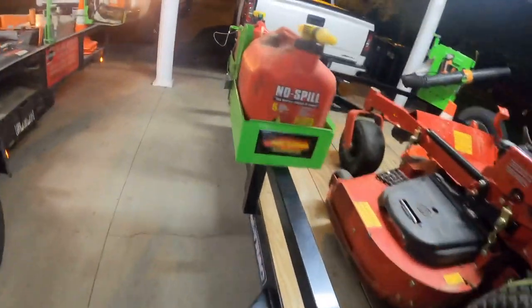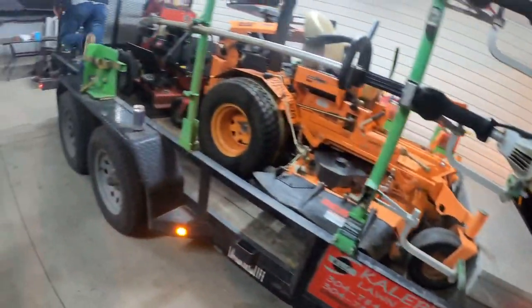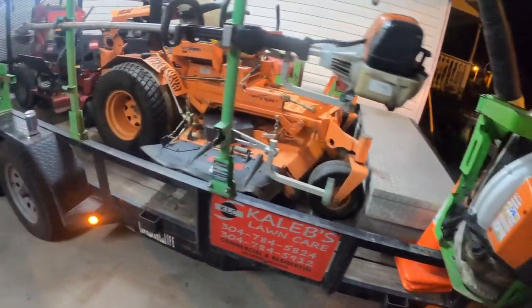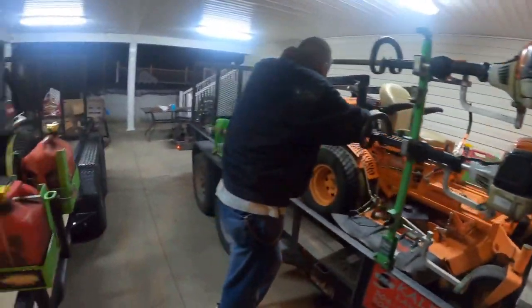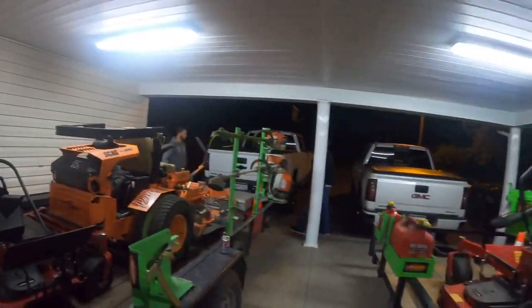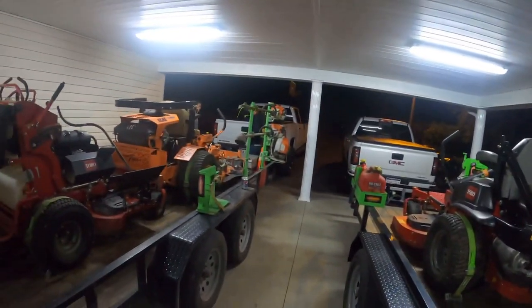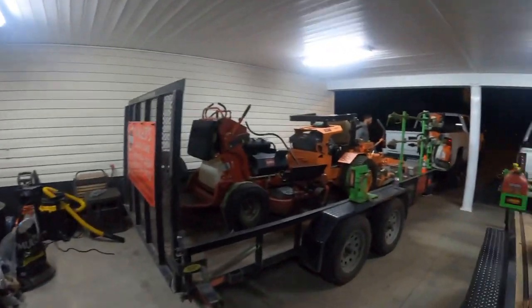On trailers, we got the SureTrac — it's a 7 by 14 dual axle that I pull. I love it. And Caleb runs the Gator Made 7 by 16. We got a tool box in the front of it which makes it handy — keeps a lot of stuff out of the truck. That pretty well wraps it up. We got the two 800 leaf blowers, got an FS-91, a 240, and a 111 FS trimmer. Larry brings his 240. We also got an FS-90 or 91 stick edger — it's in the building, we ain't got it out yet but we'll have it on there.